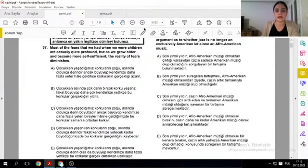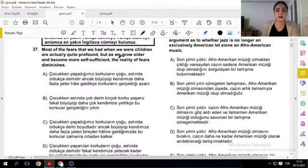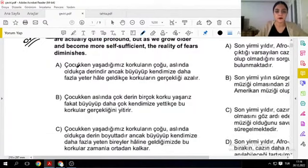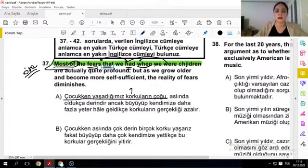Sorularımıza bakalım. İngilizce-Türkçe gelmiş. 'Most of the fears' — korkuların çoğu, ama 'that' deyip açıyor: 'bizim sahip olduğumuz korkular.' Bu benim ana fiilim değil, bu that'in içerisindeki relative clause fiili. 'When we were children' — biz çocukken sahip olduğumuz korkuların çoğu. İşte bu özneyi tutarsan çok rahat. Çocukken sahip olduğumuz korkuların çoğu — senin öznen bu.